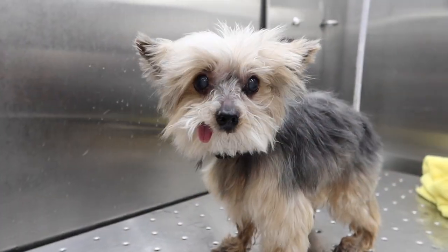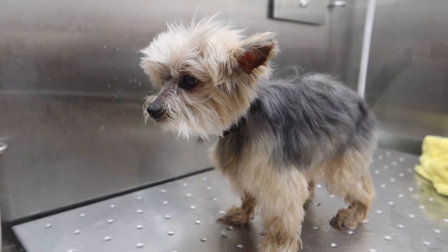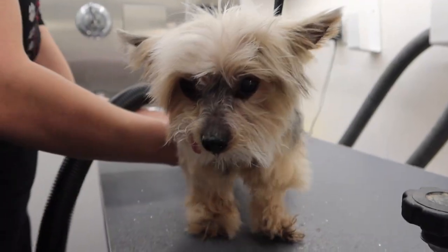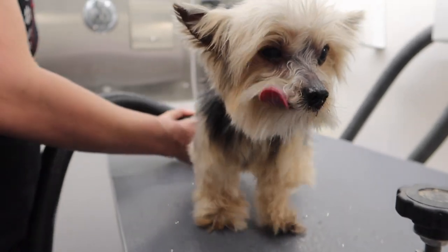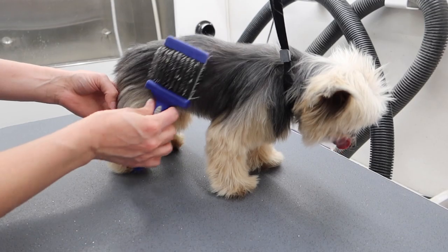I can tell by the look on her face that she's very sorry and didn't mean to. Now that my table is clean and her feet are rinsed, I dry them off and then brush and comb her out so I can do her haircut.